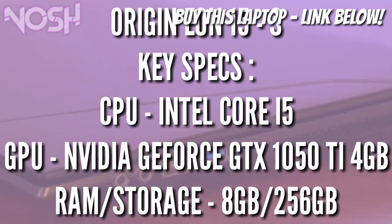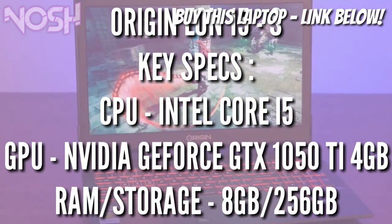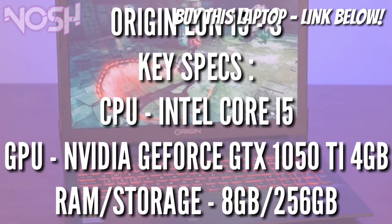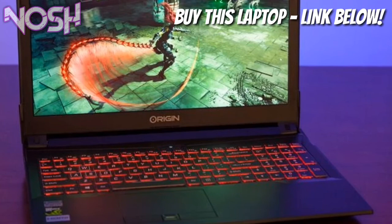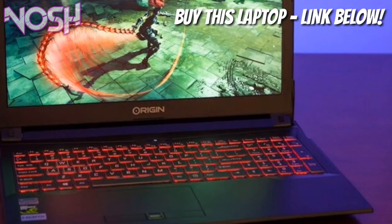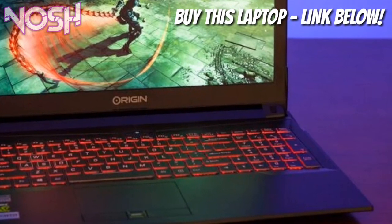The name of this laptop is called the Origin EON15 S. All the key specs and everything will be on the screen so make sure you guys look at it. If you want to buy this laptop, the link will be in the description so make sure you guys go check that out. Now I'm just gonna tell you guys a few things about this laptop. This is a 15-inch gaming laptop and it offers decent performance — the performance is absolutely great.